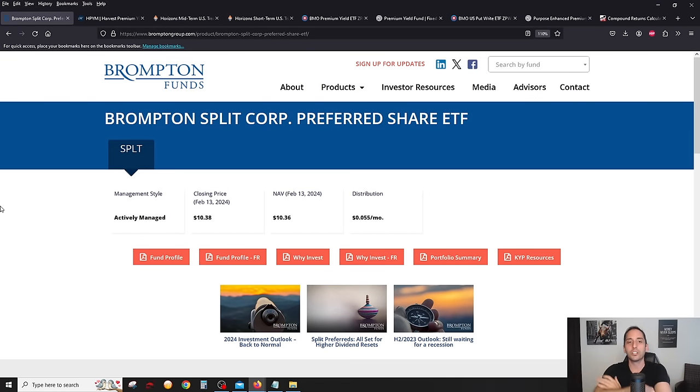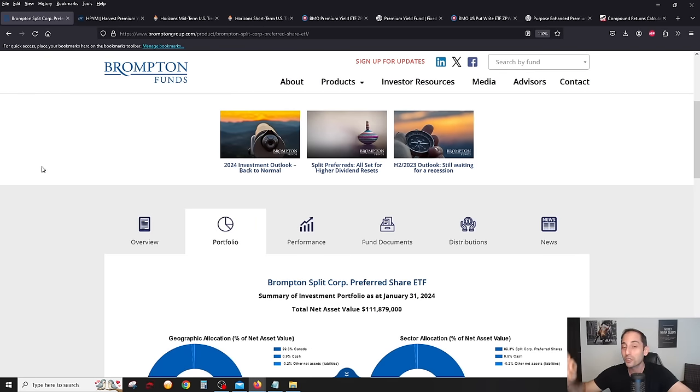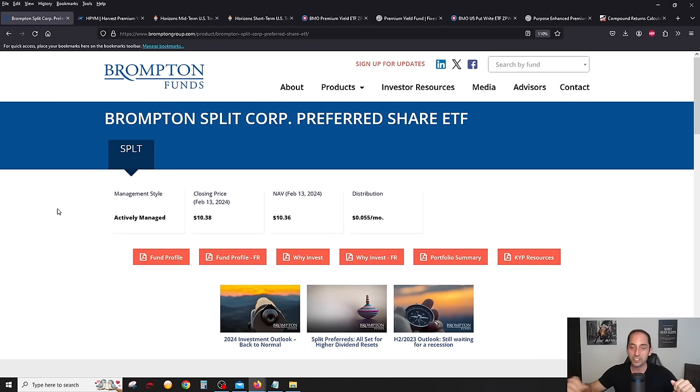Starting with the Canadian market, we're going to look at about six or seven options across three categories. The least risky, most boring, and safest in terms of capital preservation — but still with 6% plus yield — is SPLT, the ETF from Brompton, the split corporation preferred share ETF. It's basically an index ETF that captures all the preferred shares of all the split share funds in Canada. You can pick individual split funds like FTN.PR or DFN.PR, but SPLT is an all-in-one solution.